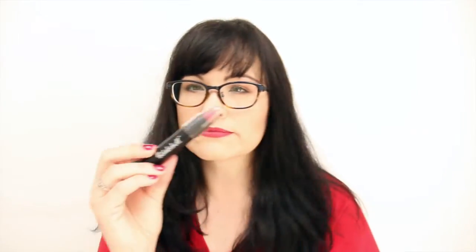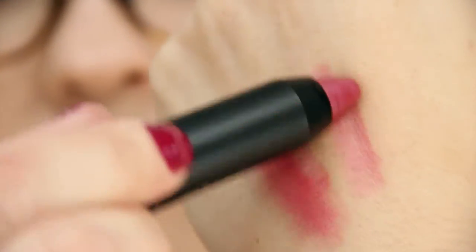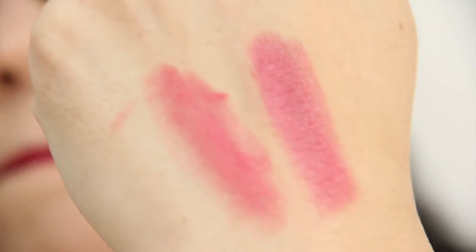Next is by Be A Bombshell — another lip crayon in the color Shameless. It seems to be a little bit darker than the other one, a little dusty mauve, and the formula seems very nice. I did try both on my lips so I can give you an honest opinion, and I do like both of them. It's kind of strange that they're so close in color, but I like them.